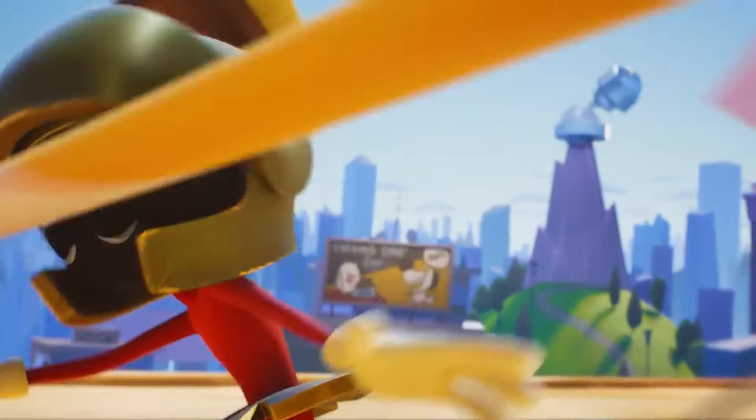The next environment we see is the city of Townsville, with the talking dog sign behind Marvin and Mojo Jojo's volcano lair in the background.